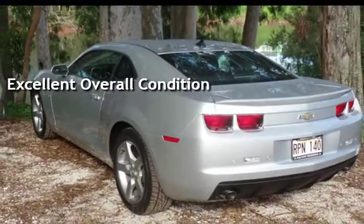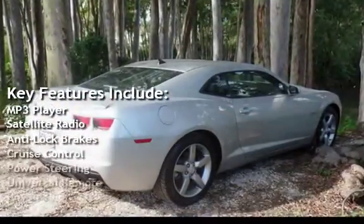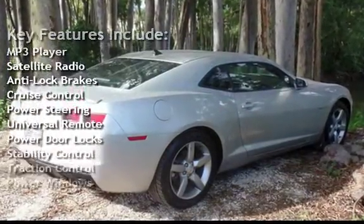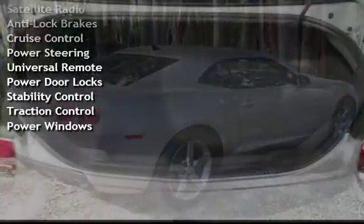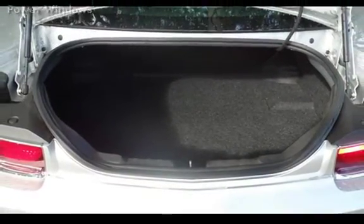Key features include MP3 player, satellite radio, anti-lock brakes, cruise control, power steering, universal remote, power door locks, stability control, traction control, and power windows.